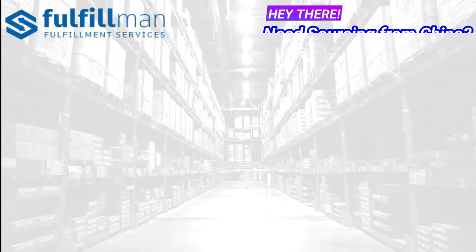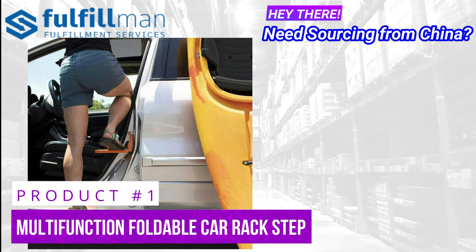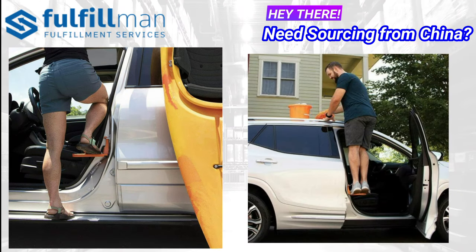Coming up on our first product is the Multi-Function Foldable Car Rack Step. Tired of standing on your tiptoes, or worse, your car seat whenever you need to attach some gear to the rooftop of your car? Now stop struggling. Instead, instantly reach the top of your car with this product.